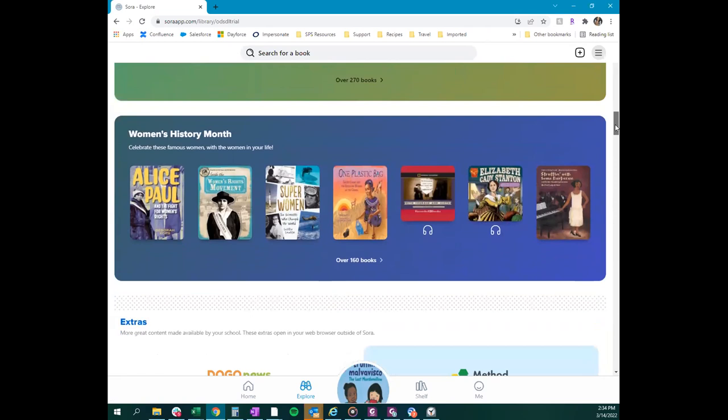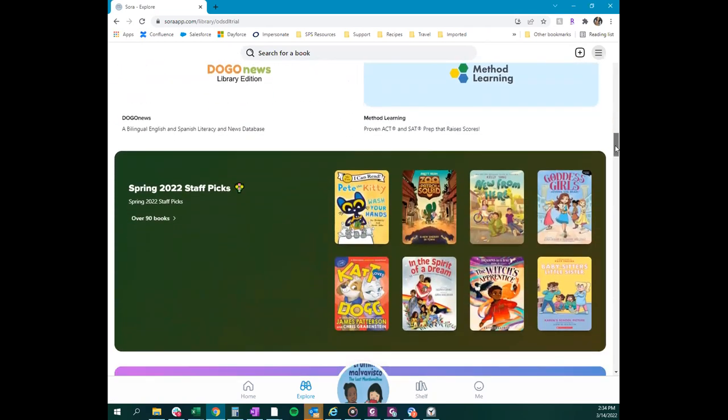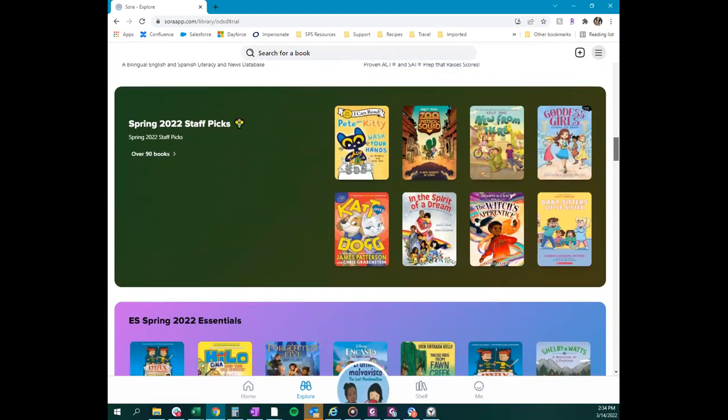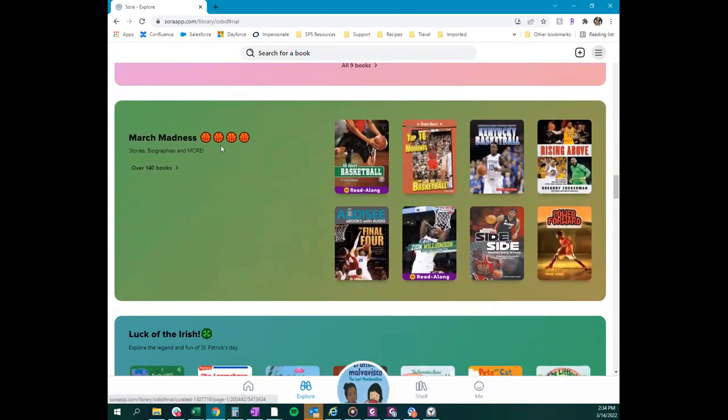Emojis are very helpful here — tell students 'we're going to find our spring collection' and they can spot the flower emoji next to that collection, or find the March Madness collection with four basketball emojis. Teaching students to recognize these visual cues helps them navigate independently.